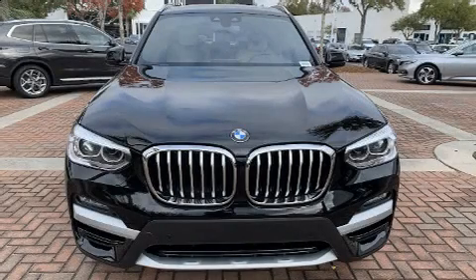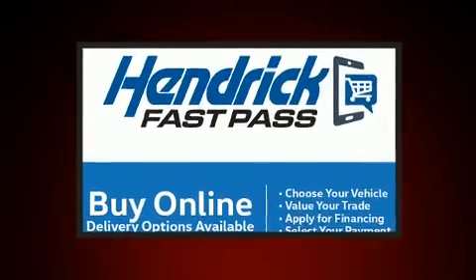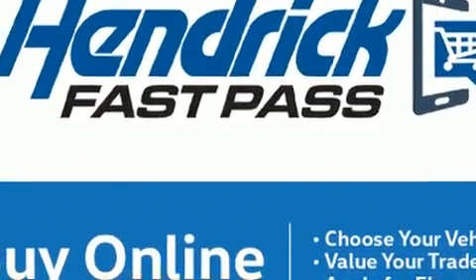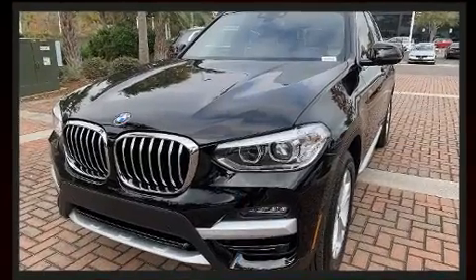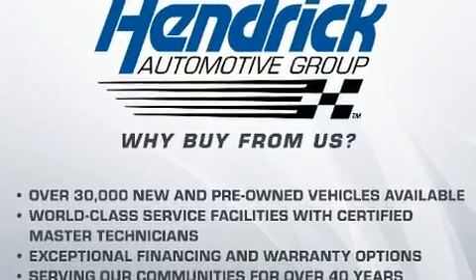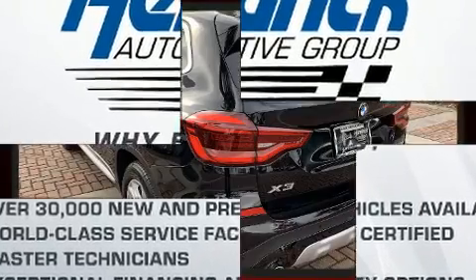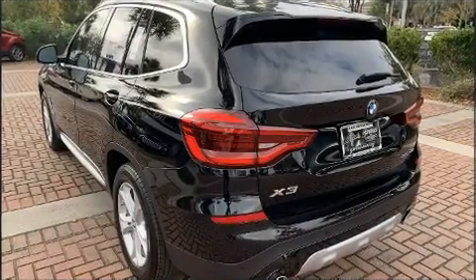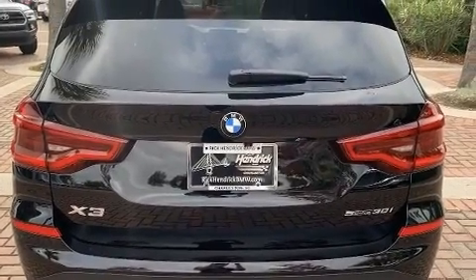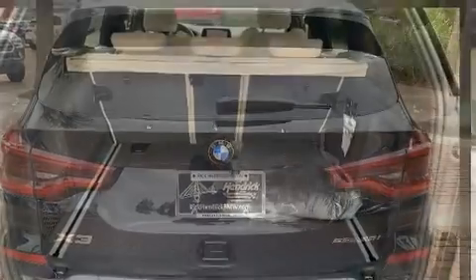The 2021 BMW X3 with less than 4,000 miles on the odometer — you'll be sure to appreciate this model's condition and value. Under the hood you'll find a four-cylinder engine with more than 200 horsepower. For added security, dynamic stability control supplements the drivetrain. Turbocharger technology provides forced air induction, enhancing performance while preserving fuel economy, distinguishing it from the competition.